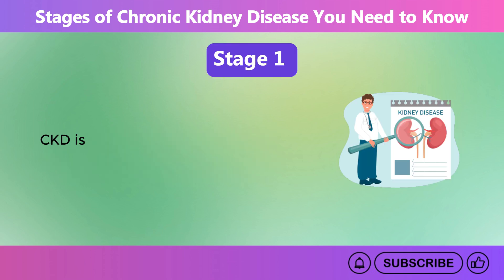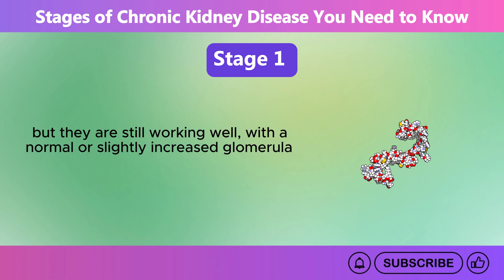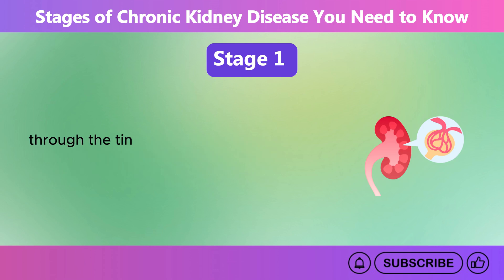Stage 1 CKD is the earliest stage of kidney disease. At this stage, there is minor damage to the kidneys, but they are still working well, with a normal or slightly increased glomerular filtration rate, GFR, of 90 milliliters per minute or higher. GFR is basically a test done to measure how well your kidneys filter blood — specifically how much blood passes through the tiny filters in your kidneys, called glomeruli, each minute.